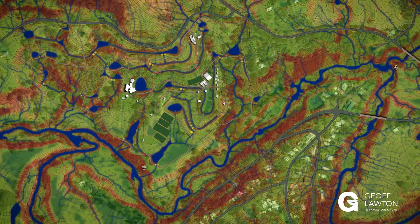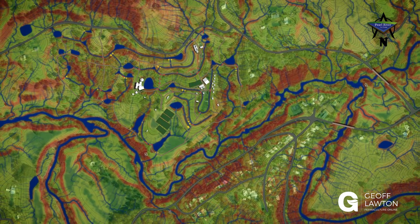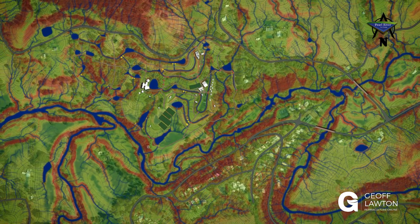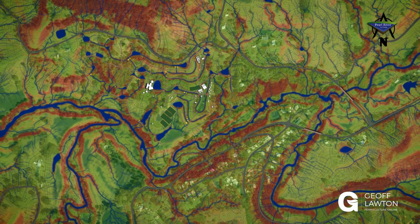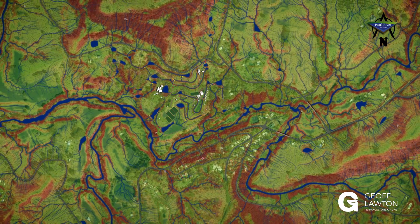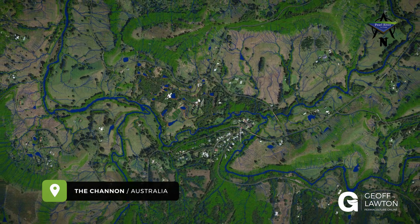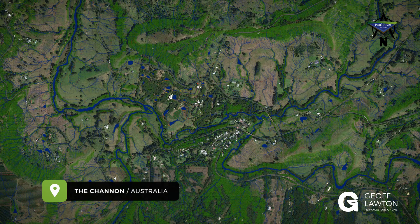We can also go from an individual property level to a community level, where at a greatly reduced cost per household, we can map a whole catchment. So the community understands the catchment island that it's sited in, and each household has an understanding of the land use that's appropriate for a system that creates a stable, productive ecology within the region. This is where we really start to move forward with serious land restoration.